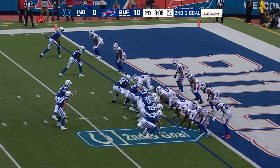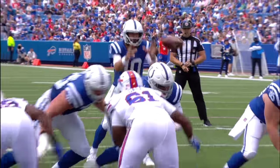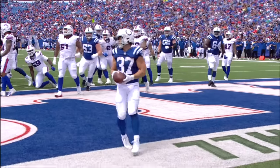Second and goal, high snap — Funk up the middle and in for a touchdown, he walked right in. But with the three timeouts, that really gave the Colts the ability to just say you know what, we're just gonna run the football. He was six of eleven throwing in the first half.